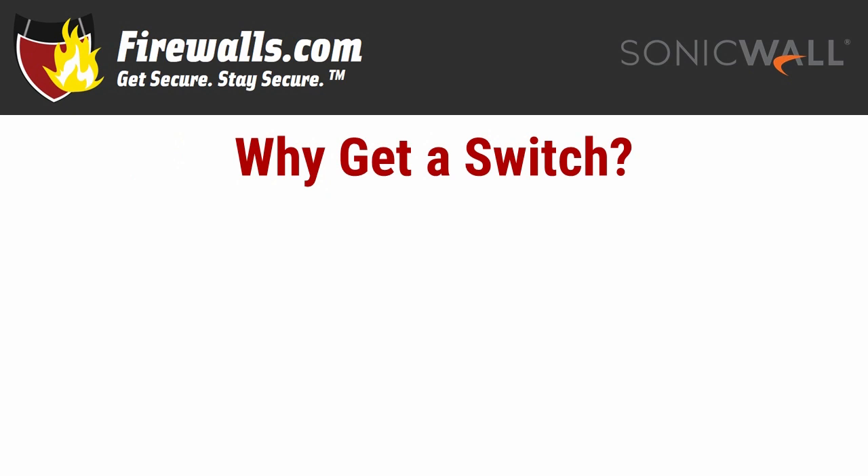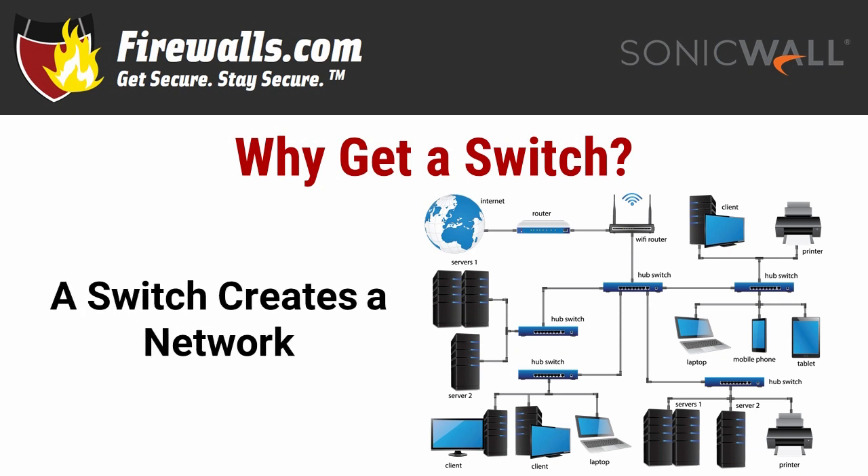Let's start with why — why might you need a switch? In essence, a switch creates a network, especially for businesses. Just about any setup benefits from having that hub through which to connect data to other devices. A network switch allows you greater control over who gets access to what and how fast. With it, you can configure and manage your network to your specifications and even power other network devices. So now, on to the SonicWall switch series.